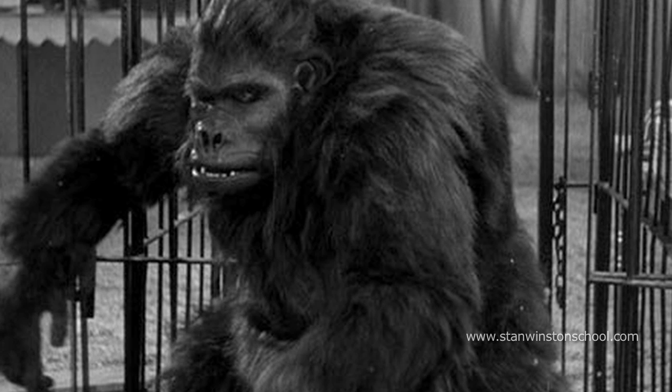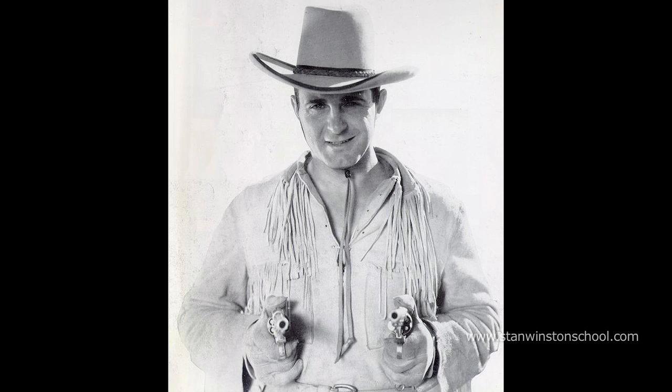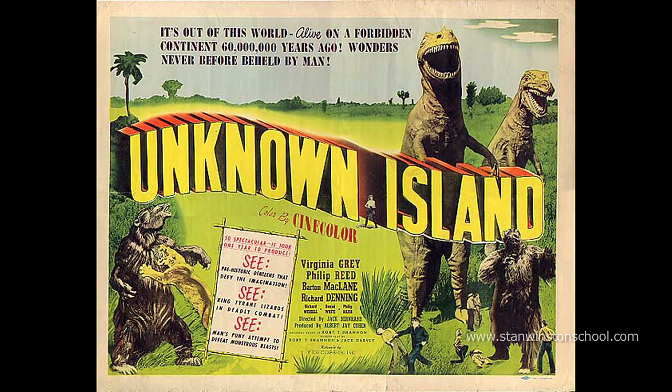The guy in the gorilla suit? That's Ray Crash Corrigan. He grew up to be a big western star, but back in 1948 in the film Unknown Island, he was playing this giant gorilla.